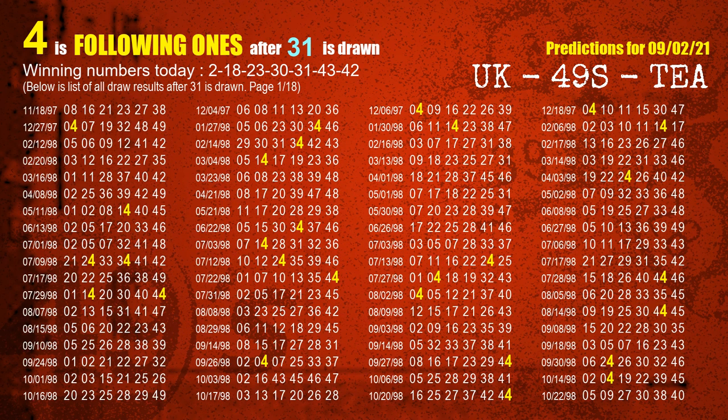The fifth winning number is 31. The most frequently following units digit is 4 when 31 is the winning number in the last draw.